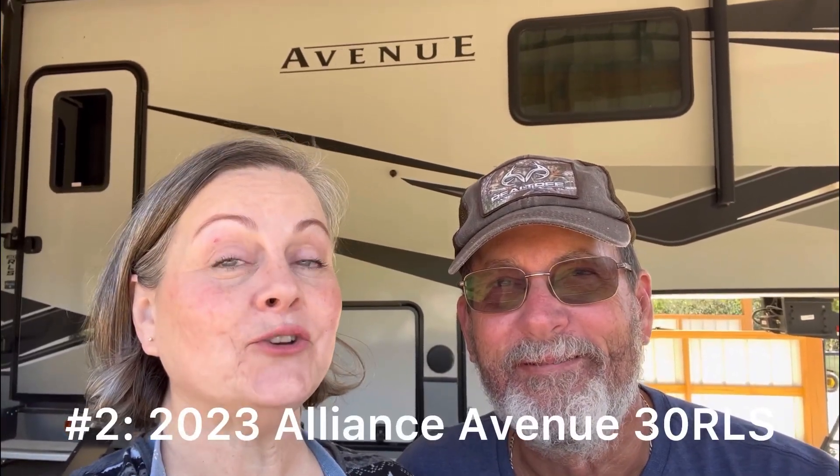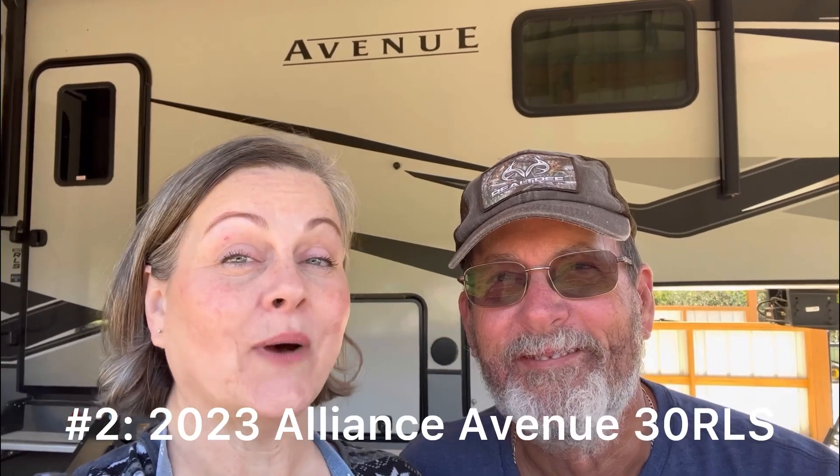And number two: what RV did we buy? Here we go — ta-da! We bought an Alliance Avenue 30RLS. It's a 2023. If you follow us on Instagram you may already have known that, because we tend to post more real-time on Instagram, so you can always hop on over and follow us there.